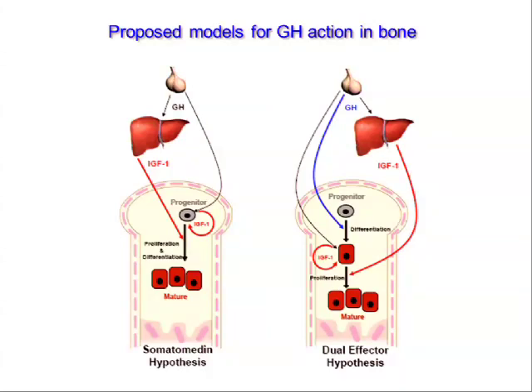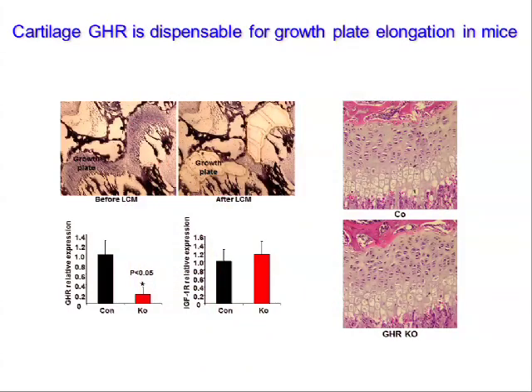To delete the growth hormone receptor gene in chondrocytes, we crossed mice carrying floxed alleles for the growth hormone receptor with mice expressing Cre off a collagen-2 promoter. Laser capture microdissection confirmed we removed most of the growth hormone receptor while leaving the IGF-1 receptor intact. Surprisingly, the growth plates of mice lacking growth hormone receptor were entirely normal - mice grew normally with absolutely no long bone or growth plate phenotype, likely due to up-regulation of local IGF-1 and circulating IGF-1 rescuing the phenotype.